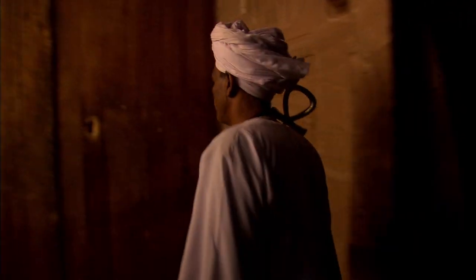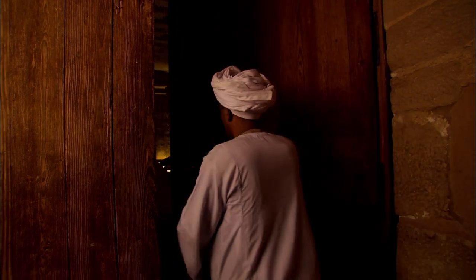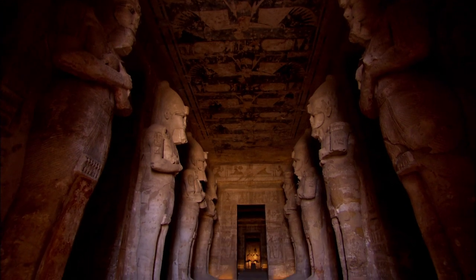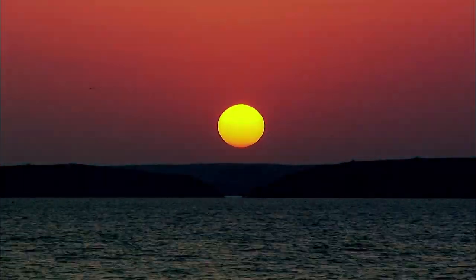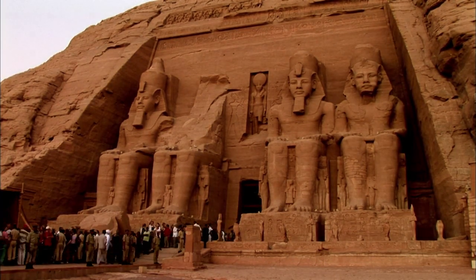The colossal temples of Abu Simbel sit on the shores of the River Nile in southern Egypt. They were built by the mighty pharaoh Rameses II, whose reign lasted 67 years. His architects and engineers bestowed the great temple with a special power: they carefully aligned its sacred entrance so that twice a year the sun's rays would penetrate the deep inner sanctuary to light up the faces of the gods inside. For over 3,000 years, this extraordinary spectacle has occurred on the same two dates every year — the 22nd of February and the 22nd of October — and attracts thousands of visitors.